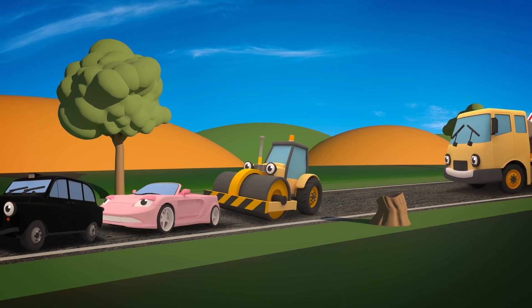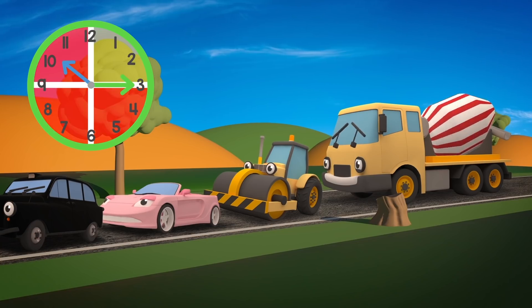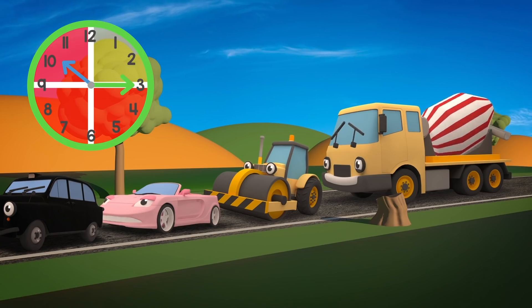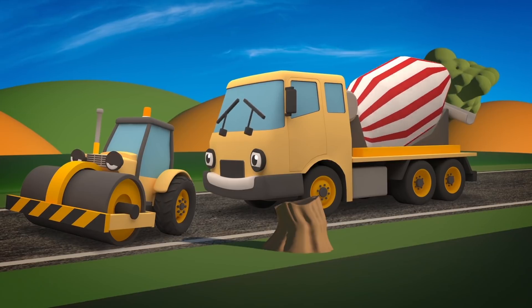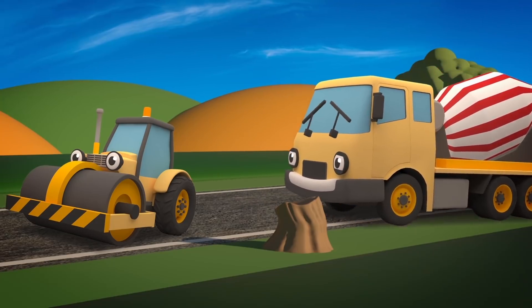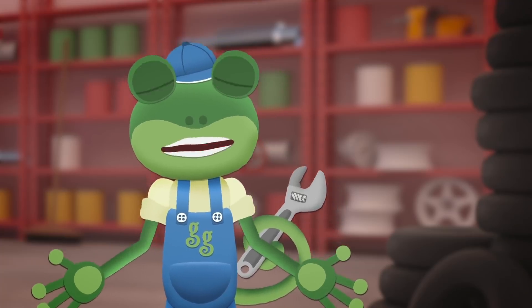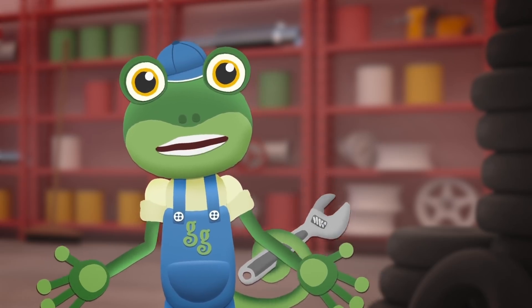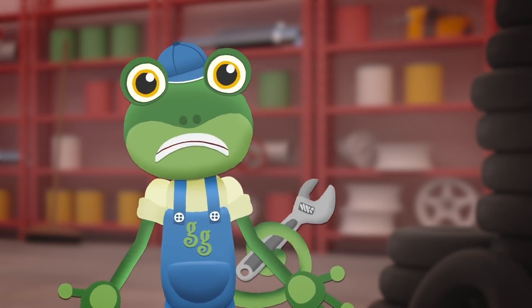Uh-oh! A traffic jam! But don't worry - you still have three-quarters of your time left! Hmm, your drum is still making a terrible noise - are you sure you won't come back to the garage? We don't want your drum to stop! Uh-oh! Celia, where are you going? If the concrete hardens in your drum, then you'll be in terrible trouble - it'll take days to get the hardened concrete out. We need to get you fixed up right away, back at the garage!